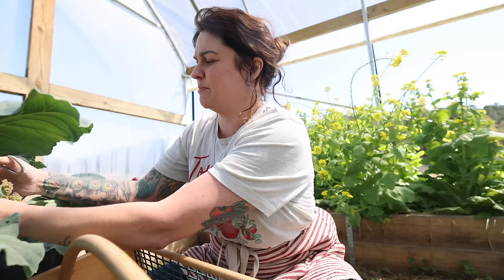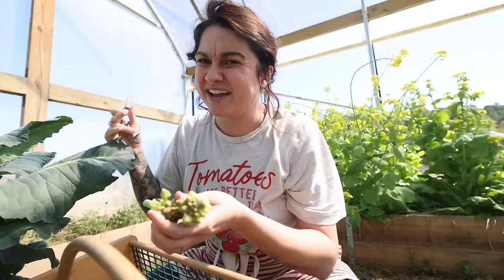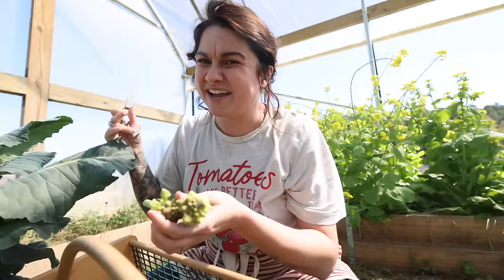One thing that I will do whenever I've got brassicas like this — cauliflower, broccoli — I will pick them together and pickle them, just a pickled mix. They'll last for a really long time that way in the fridge, and it allows me to put up a bunch of food all at once.